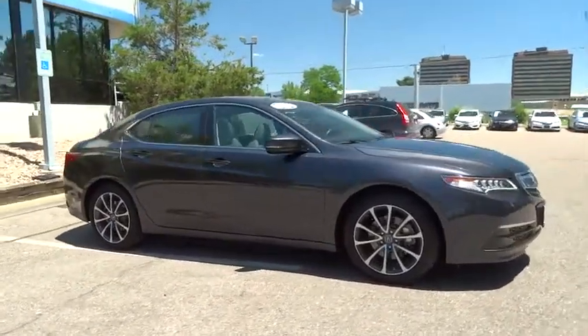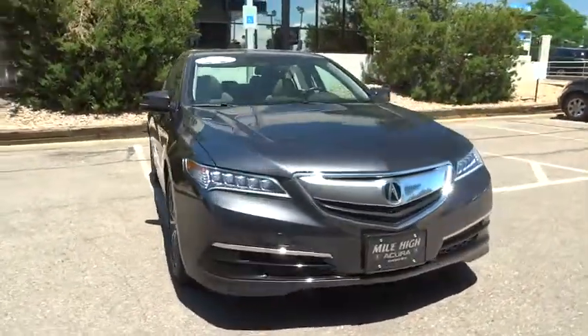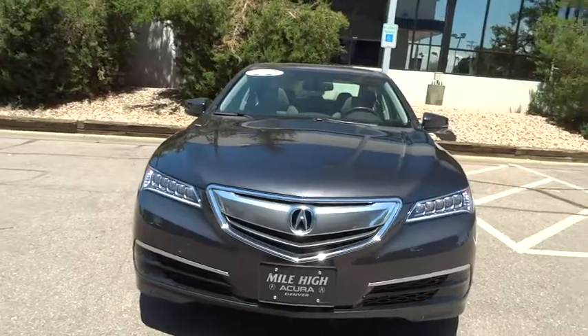Power passenger seat, backup camera, anti-lock braking system, leather-wrapped steering wheel, Bluetooth, moonroof, power steering, and adjustable steering wheel.